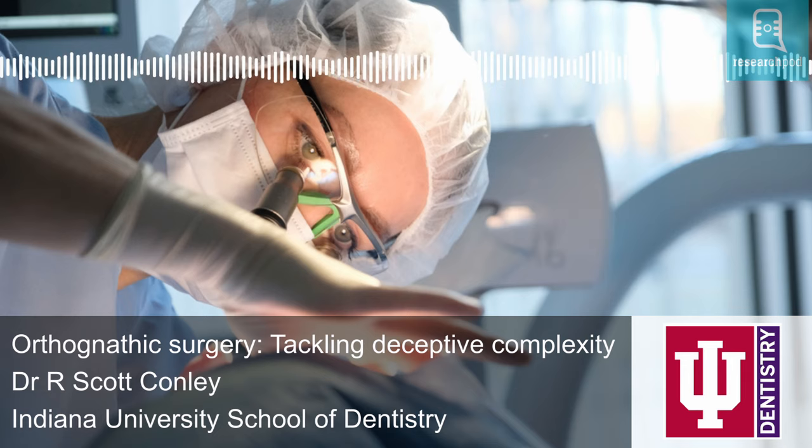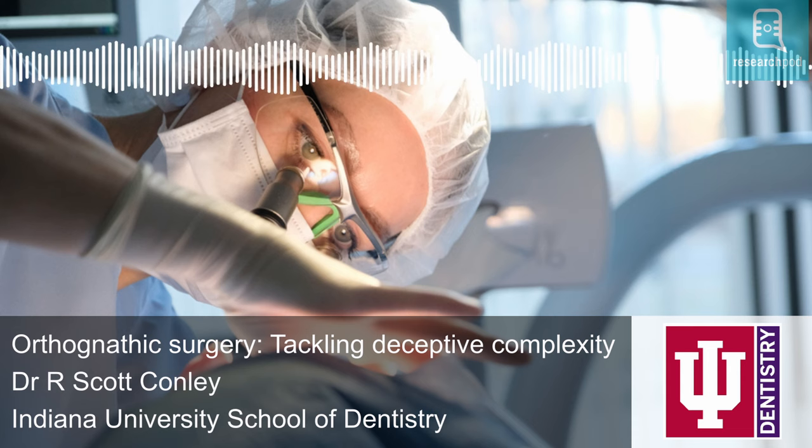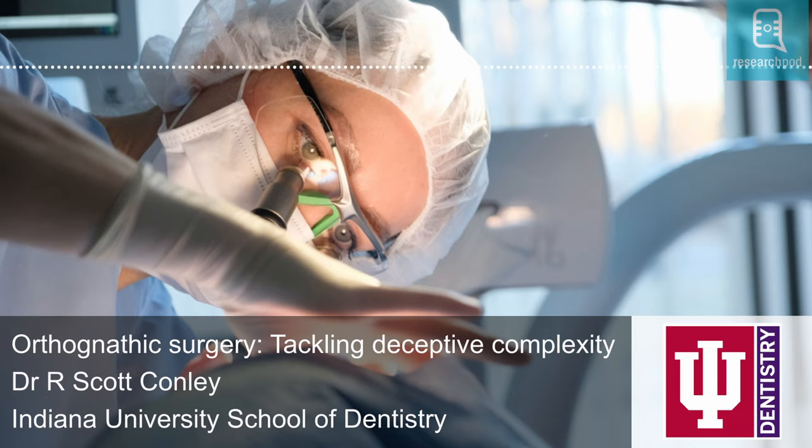Dr. R. Scott Conley is an associate professor in the Department of Orthodontics and Oral Facial Genetics at the Indiana University School of Dentistry. For the past 25 years, he has helped lead dental and medical schools on collaborations that are characteristic of orthognathic surgery teams, and has become one of its most enthusiastic champions. One of the defining characteristics of orthognathic surgery — derived from the Greek words ortho meaning straight or correct and gnathos meaning jaw — is that it incorporates separate but associated branches of medicine, mainly oral and maxillofacial surgery and orthodontics.